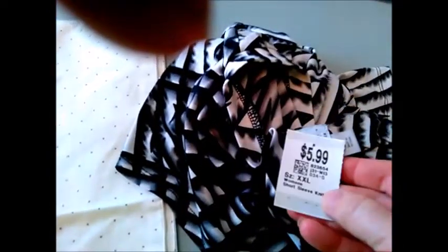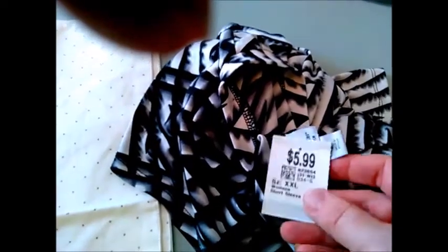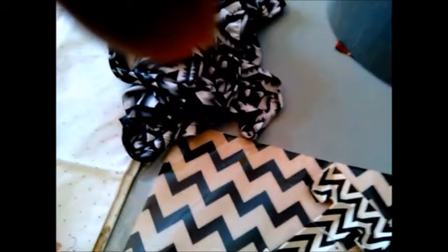I did find a blouse at Savers — it's really pretty for work, $5.99, a little pricey but it was okay. So let's move on to Hobby Lobby. This is a very small haul from Hobby Lobby.